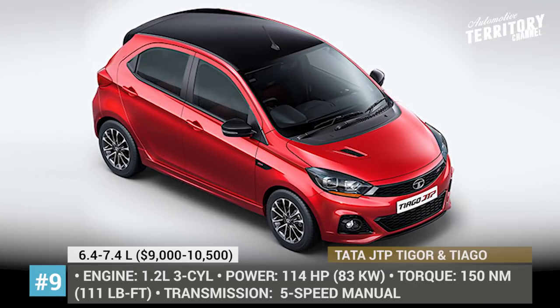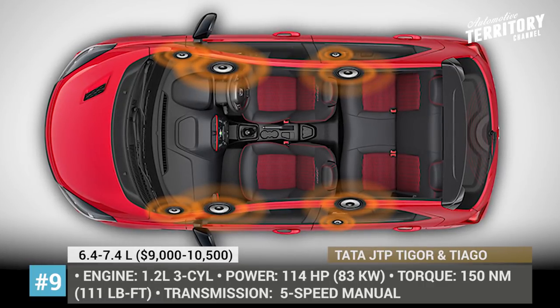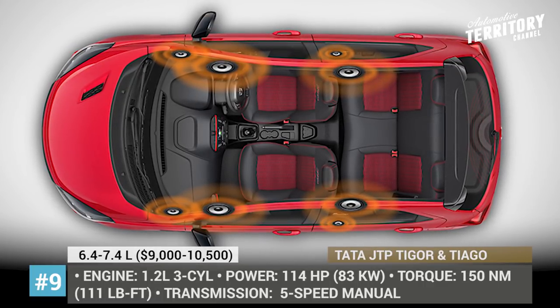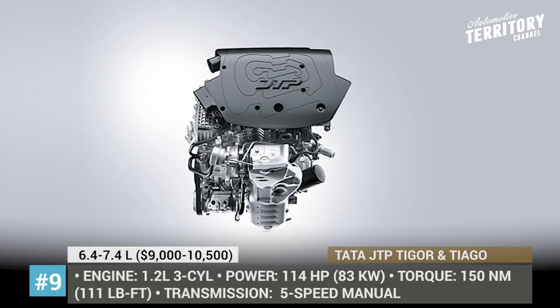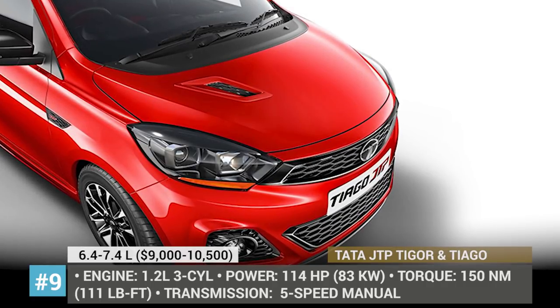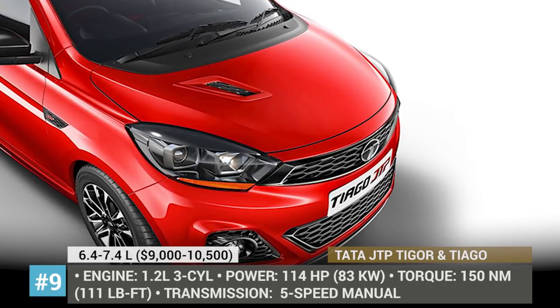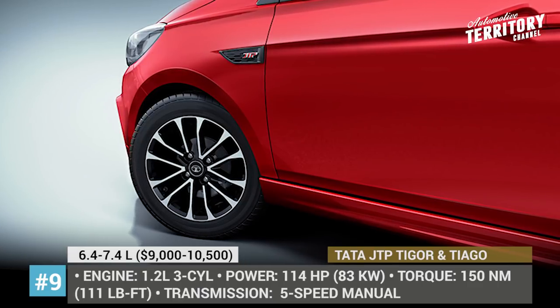Tata JT Tigor and Tiago. JT Special Vehicles is a performance brand formed by Tata Motors and JM Automotives. The goal of this venture is to bring back the joy of motoring, focusing on three aspects: sporty exterior and interior design, enhanced engine output and performance, and improved driving dynamics.